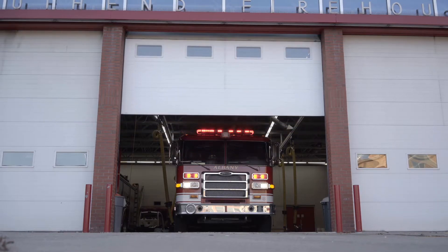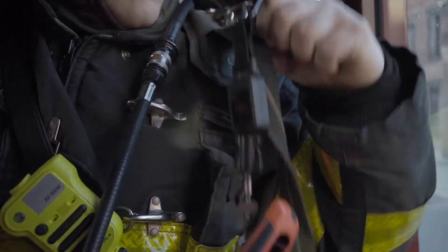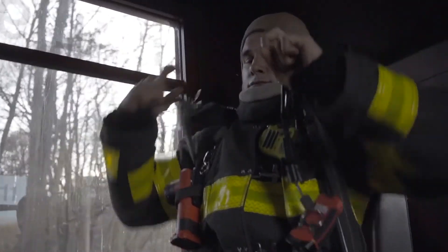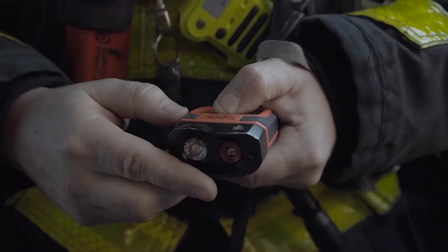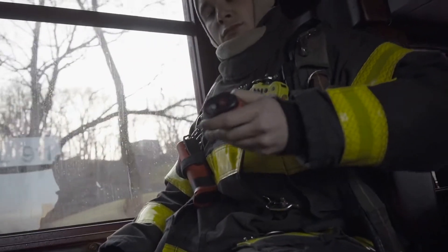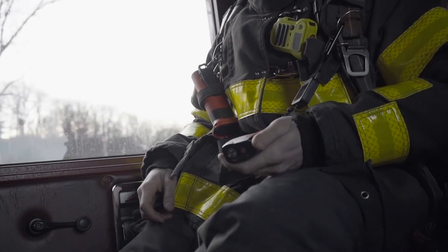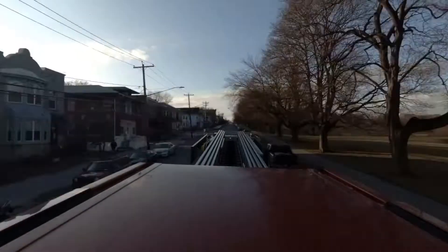The Albany Fire Department was in need of thermal imagers and we'd like to get thermal imaging cameras for all of our riding positions. We have a multitude of tools to carry — we're pushing 60, 70-plus pounds of additional equipment to go into a fire, and having a lightweight tool that is a multi-purpose tool helped to be won over by members of the fire service that utilize it every day.